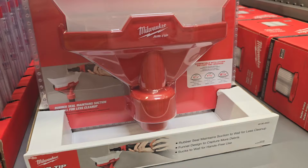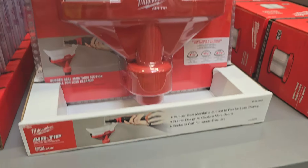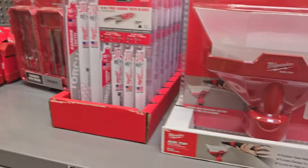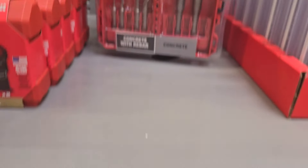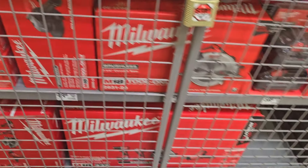That dust collector is pretty nice, especially if you have a finished house and don't want to make a mess during a small repair. There's also a HEPA filter for the smaller vacs. The 16-piece reciprocating saw blade set is $27, and the oscillating blade kit is $34.97 — I really need to get that kit.